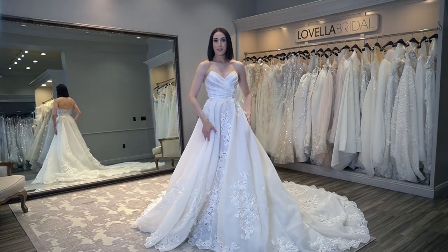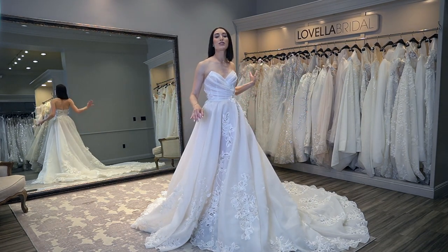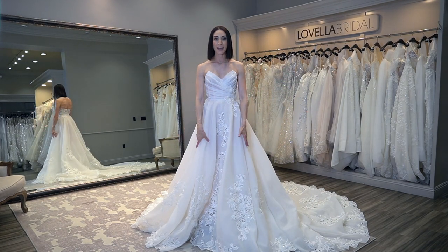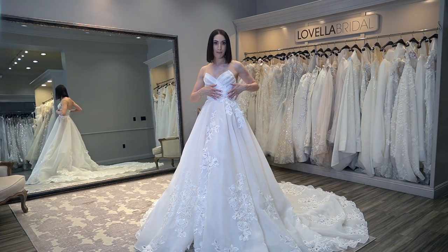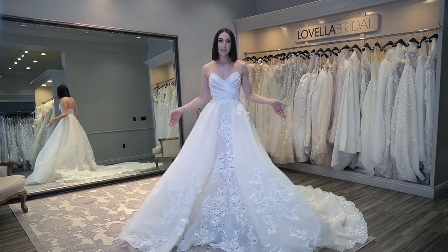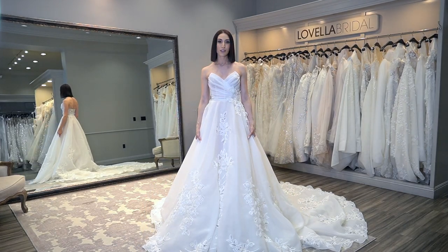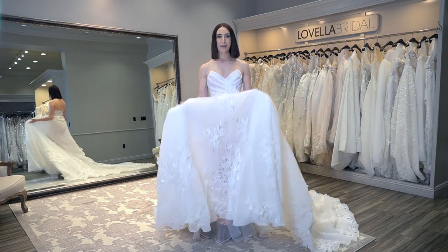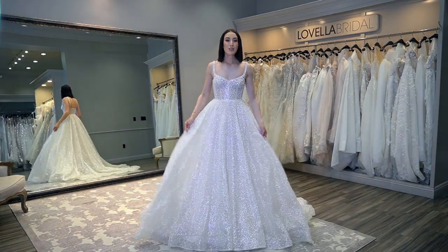This beauty is a whimsical fantasy. Talk about back drama with this super dramatic long train and all the little floral lace detail with some embellishment, keeping it super clean with that organza fabric. It's just a dream — this is literally a fairy tale. It belongs in a Taylor Swift video. What do you all think of this dress?